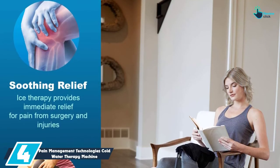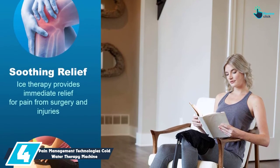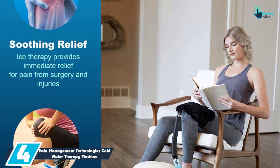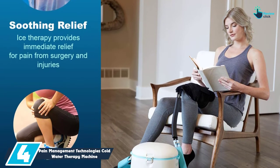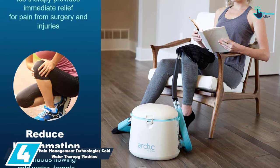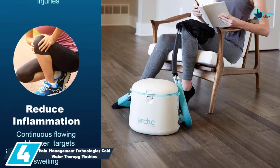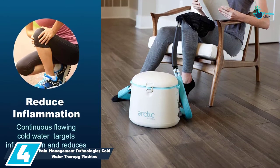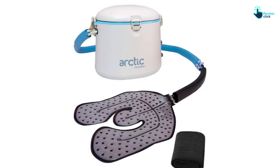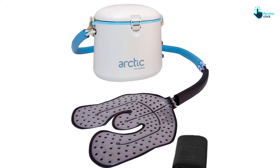Moving on at number 4, we have the Pain Management Technologies Cold Water Therapy Machine. The first thing to notice about this unit is that it comes with a sleek tank and cooling system that is very effective. For this reason, this cold therapy machine is among the best that you will ever have. It can be used continuously for 5 hours, making it perfect for people who are handling different pain reliefs as well as injury therapies. These machines aren't that pricey but at the same time they remain very effective.